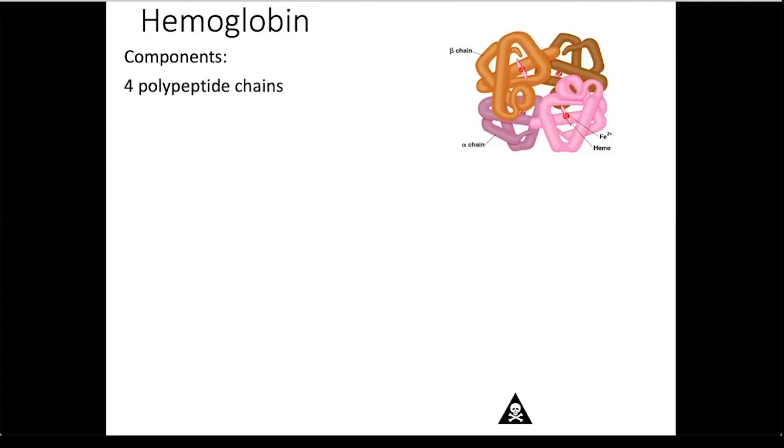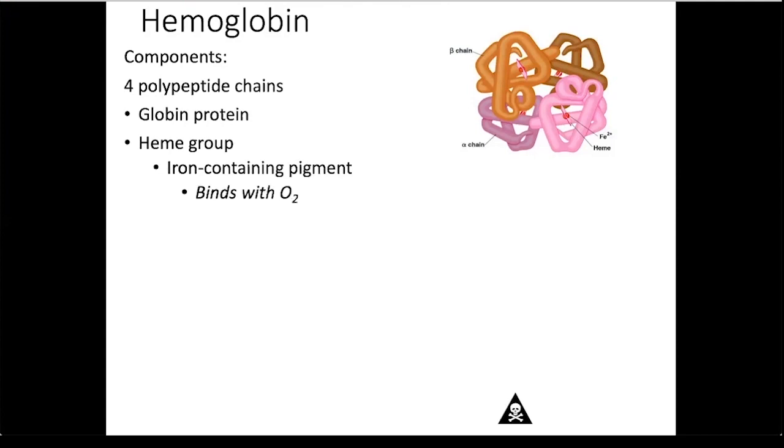Each polypeptide chain has two components: a globin protein, which is made up of amino acids, and a heme group, which contains an iron. The iron is what binds with oxygen. In this illustration, the heme is the square and the iron is the red ball.